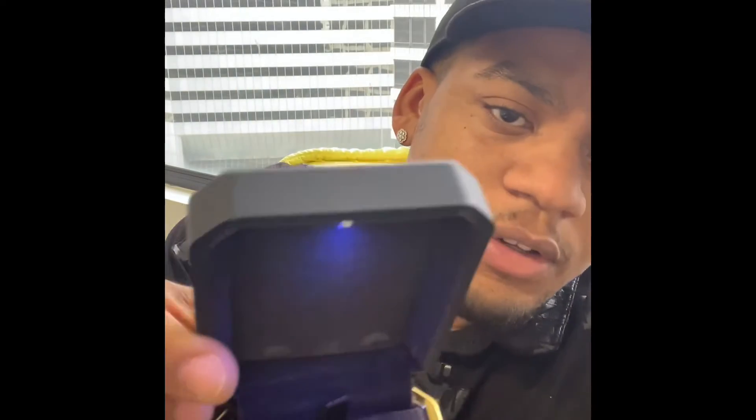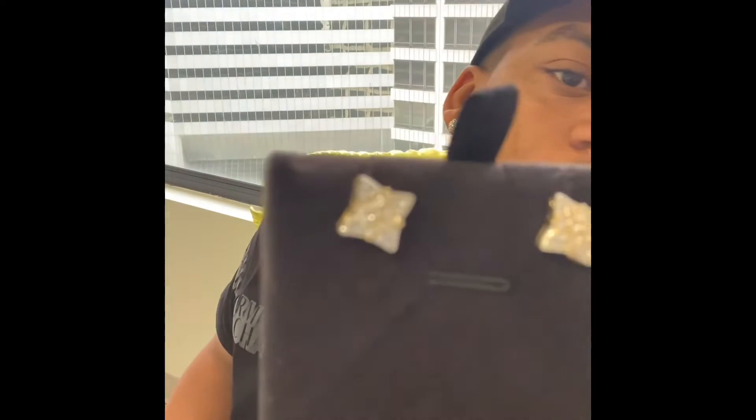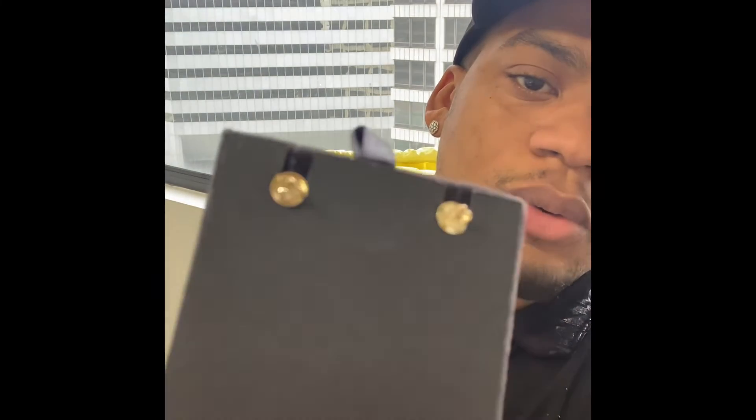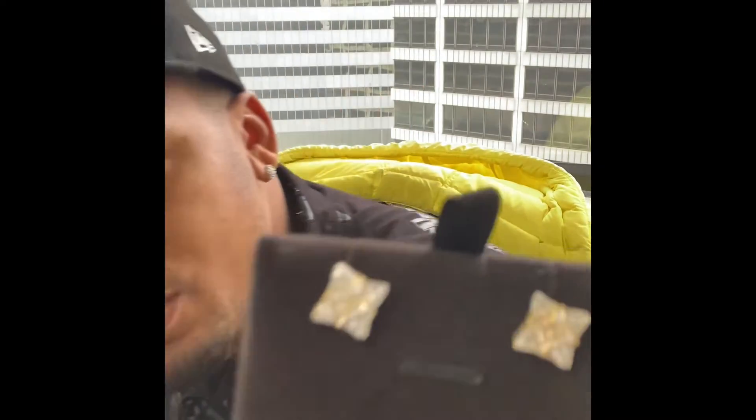Another thing I'm typically doing is receiving product, receiving inventory. For instance, today I just received a pair of earrings here. These are about half a carat natural diamond, 10 carat gold, screw back earrings. We'll retail these somewhere around $400 bucks. So if you're in the market for a pair of earrings, tap in with us — we got you.